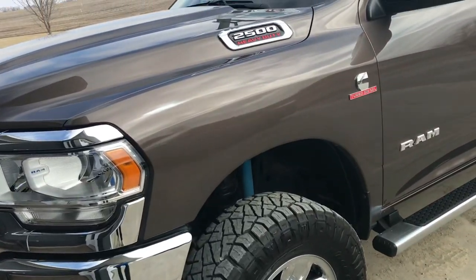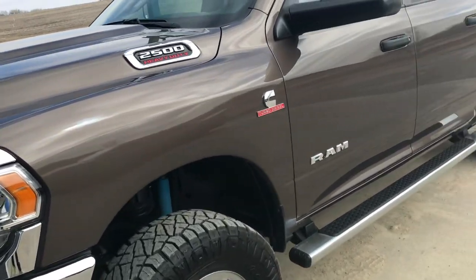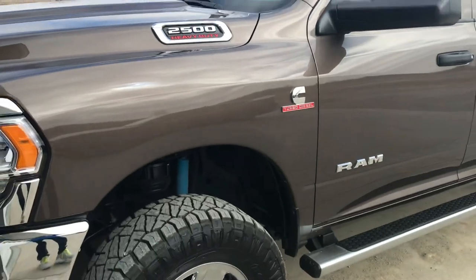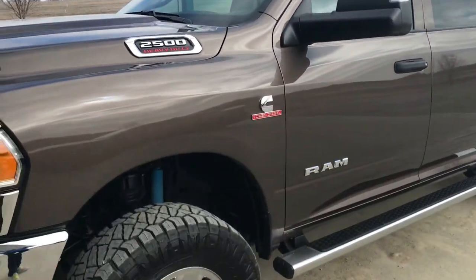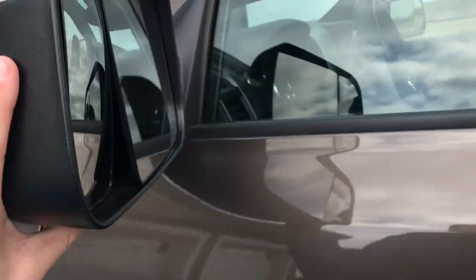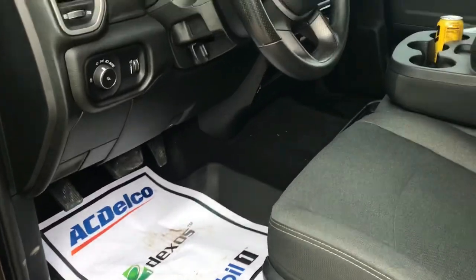This is the Tradesman, so it doesn't have a few features that I think would be pretty nice to have. It doesn't have the key fob starting. But it actually does have a flip-up tow mirror, so that's pretty nice to have.